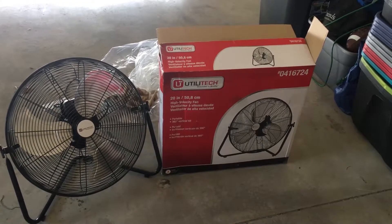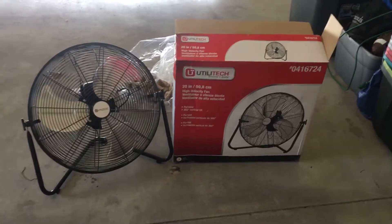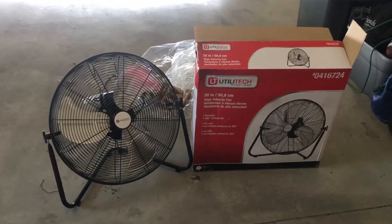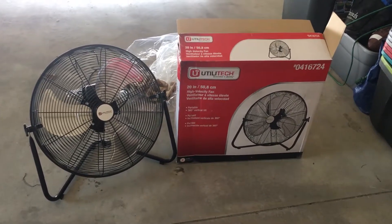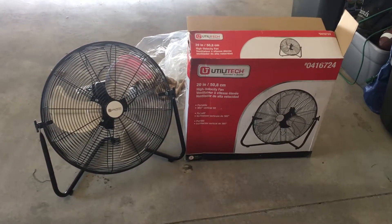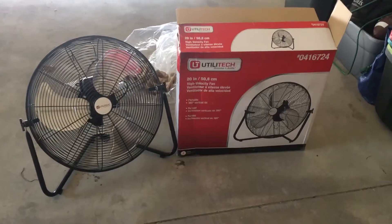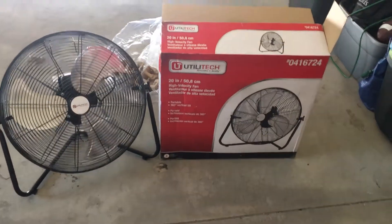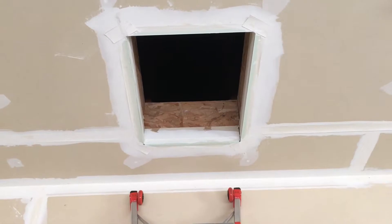To cool both my garage and my attic, I bought this Altatec 20-inch high velocity fan — it's a floor fan from Lowe's and it costs about $45. I'm going to put this in the opening between the attic and the garage.